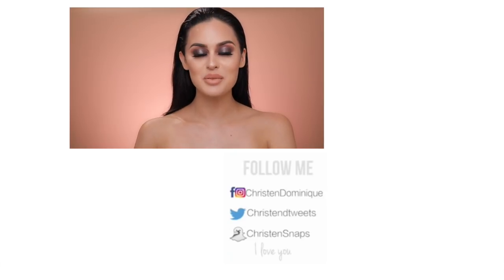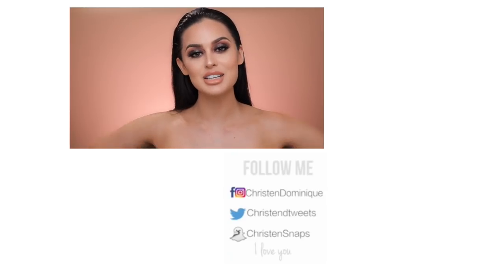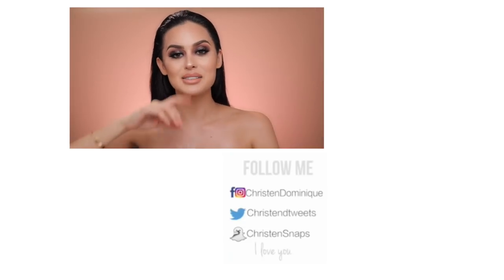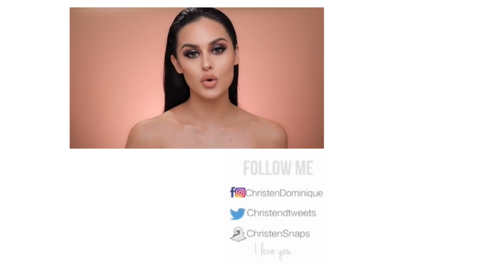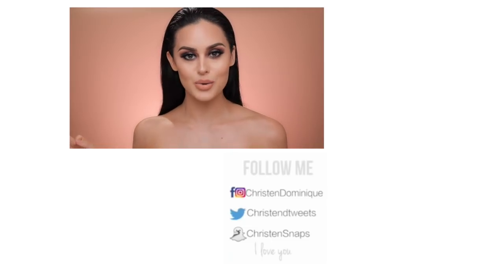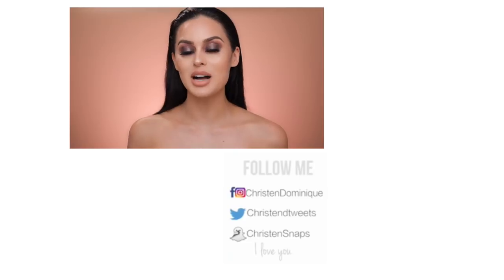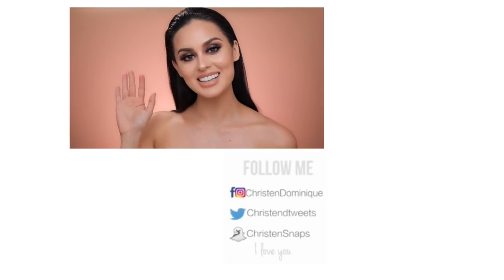Thank you guys for watching. I hope you enjoyed this video — if you liked it, give it a big thumbs up. I have some videos over to the side if you're not ready to go yet. I want you to know that you are as sleek and sexy as you want to be, and I can see it — it shows. I love you guys so much. Thank you for watching, and until the next video — bye dollies!